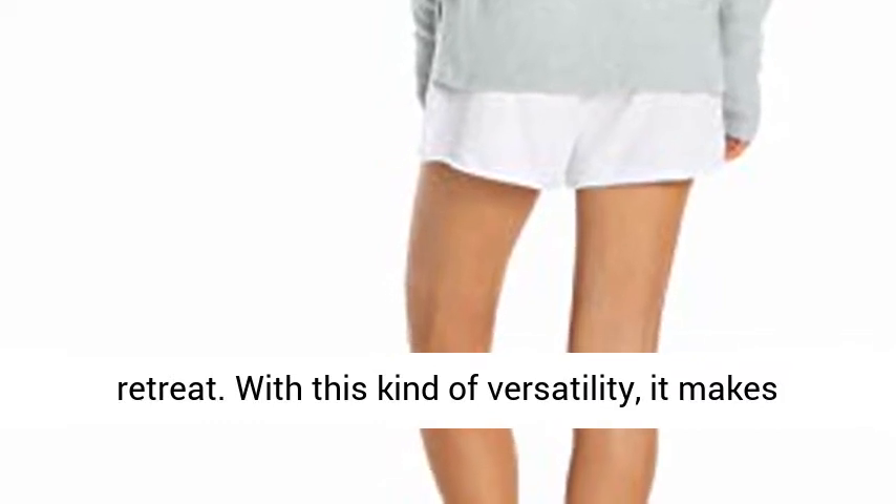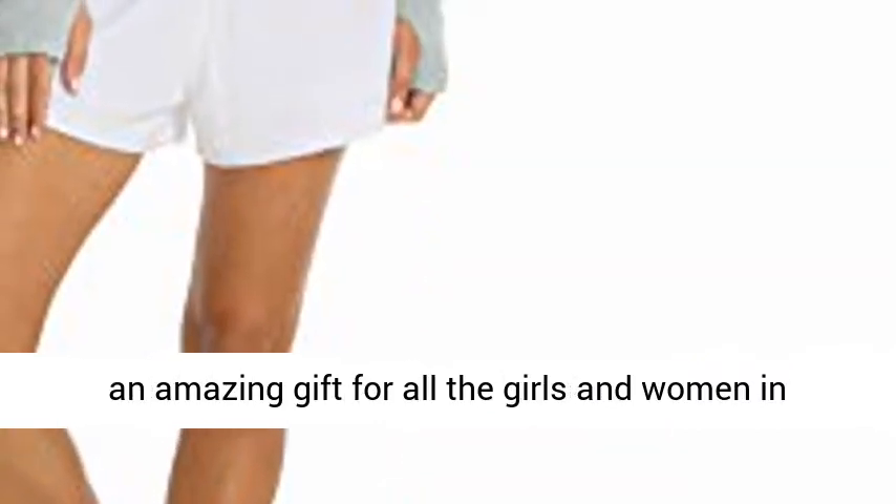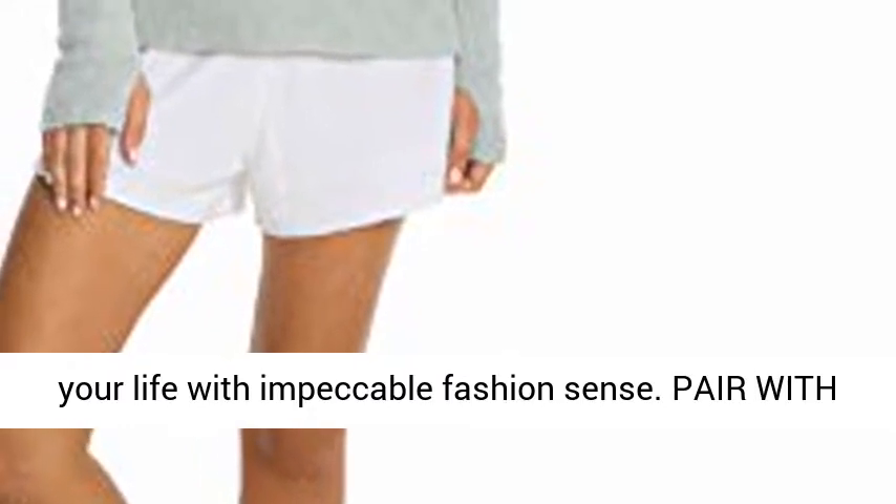With this kind of versatility, it makes an amazing gift for all the girls and women in your life with impeccable fashion sense.